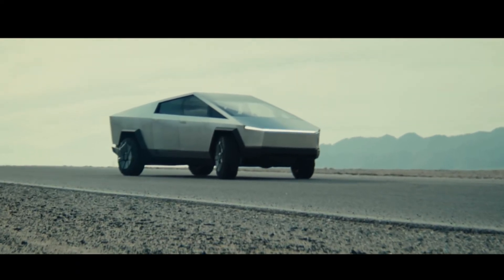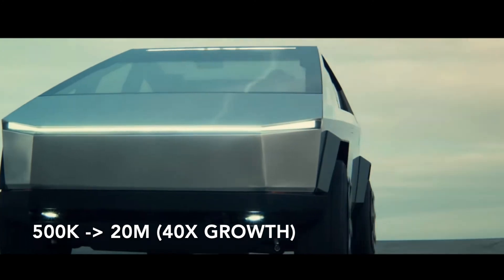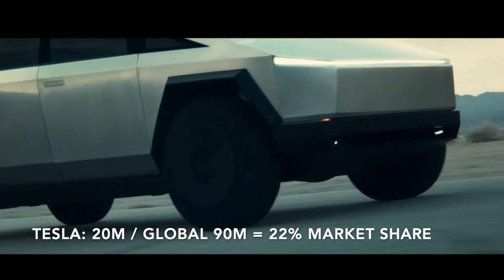Still, if Tesla produces 20 million vehicles in 2030, this would be 40 times their current level of production. And if global automotive sales stay flat at 90 million, Tesla would have a 22% market share. HOLY SHI-